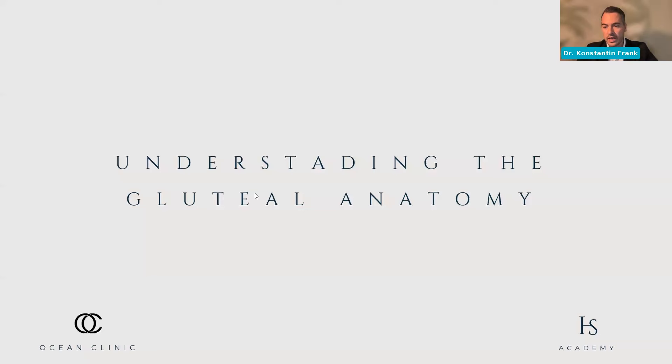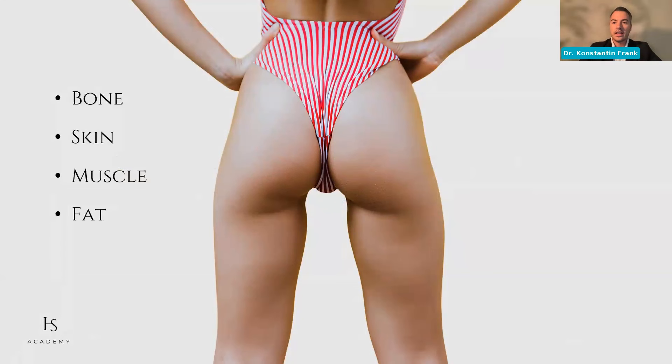My part is going to be about the anatomy of the gluteal region. I think we'll pick up ideas and themes already introduced by Dr. Schlaudraff on safety concerns and by Dr. Kotti on choosing the right patient — because if you think about it, what ultimately makes up the shape of your buttock is the underlying anatomy. That's not only fat or muscle or bone or skin, but all of it together. Whenever we want to change something, we need to be aware of which components we can actually modulate.